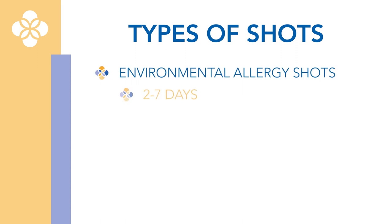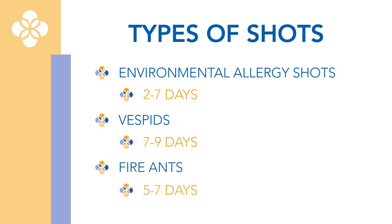Environmental allergy shots require you to come in every two to seven days, Vespids every seven to nine days, and fire ants every five to seven days.